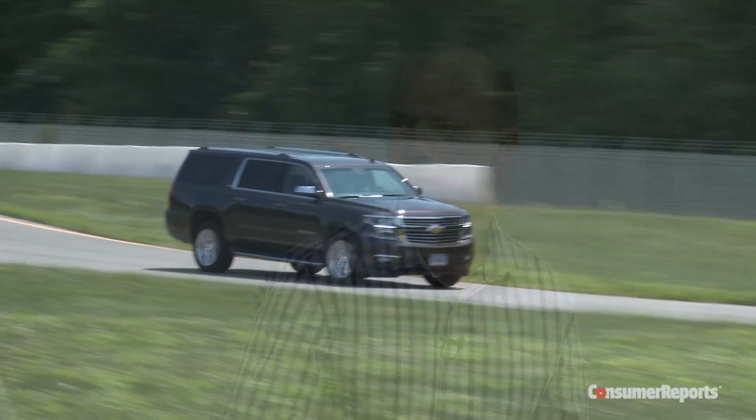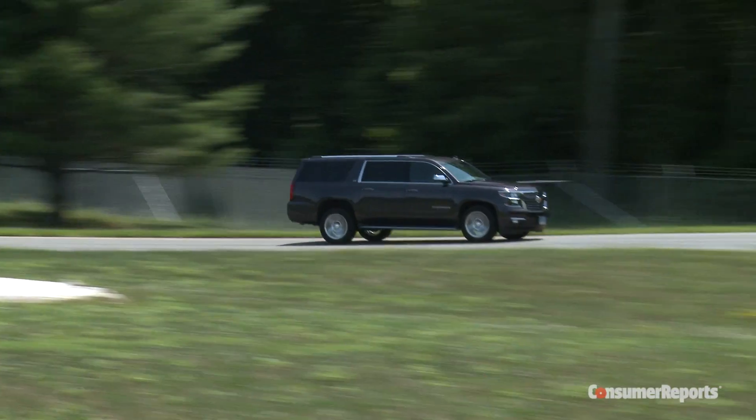I spent time in it and then spent time in our Suburban, which is a very quiet vehicle overall for a big truck. This felt even quieter. It feels almost luxurious inside — just a little wind noise off the mirrors and such, but aside from that, really silent, really nice place to be. Wind noise is my only noise complaint, but it's a very quiet truck.